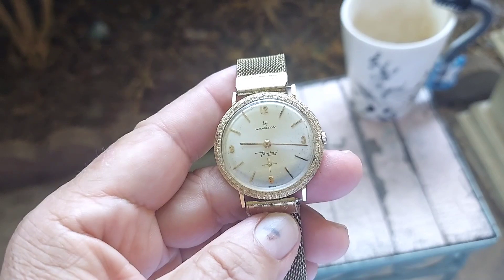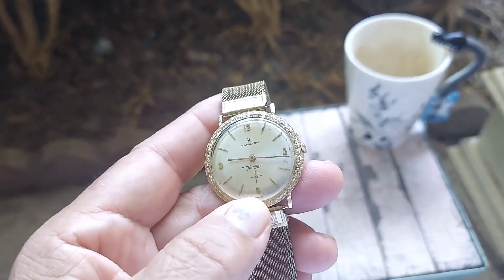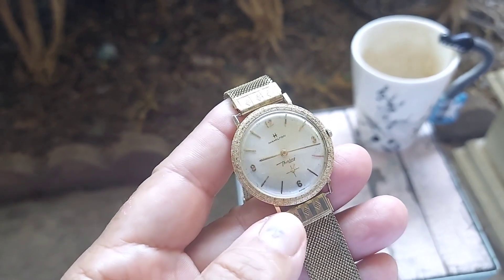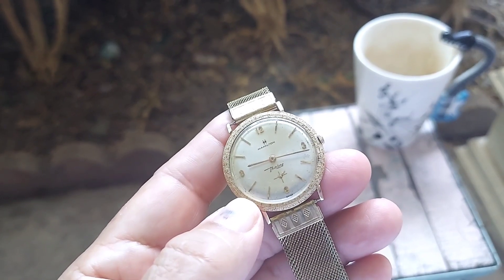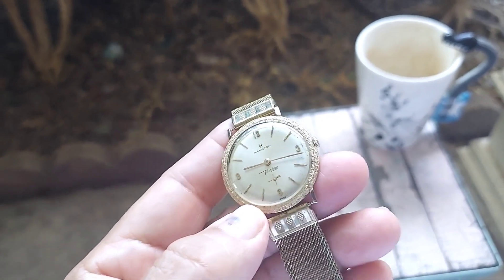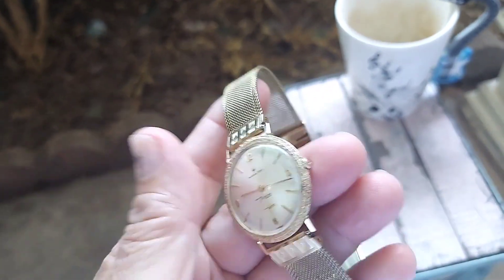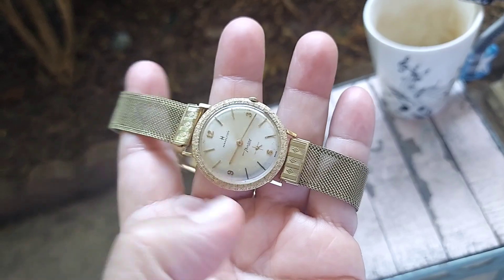It's got a champagne dial and a sub-second hand at the 6 o'clock. Everything is solid gold — the case, the bezel, the hour and minute hands, and the hour markers are all solid gold, 14-carat. And this is just a beautiful bracelet to go with it.